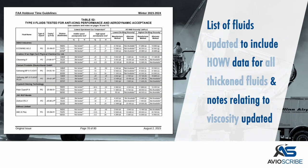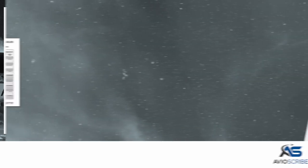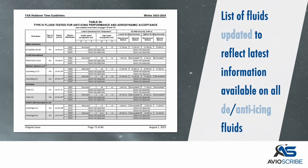The list of fluids has been updated to include highest on-wing viscosity data for all thickened fluids, and notes relating to viscosity have been updated. The list of fluids has also been updated to reflect the latest information available on all de-icing and anti-icing fluids.